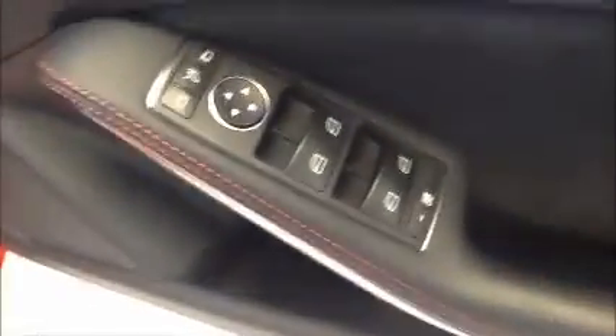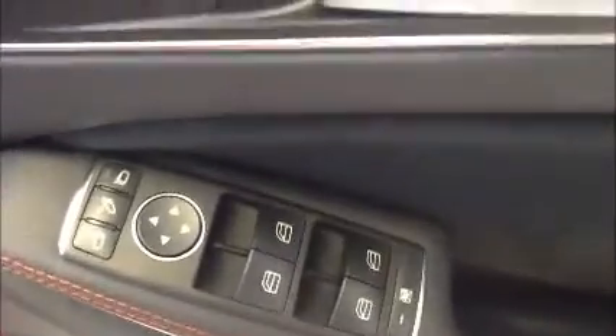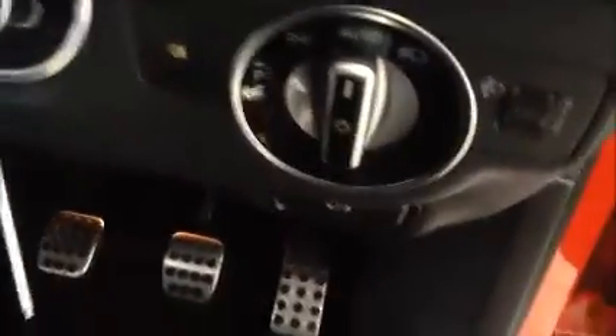Moving over to the driver's side of the vehicle, AMG Sport half leather front seats in great condition. Controls for the electric windows and electric folding door mirrors, as well as controls for the automatic front headlamps.